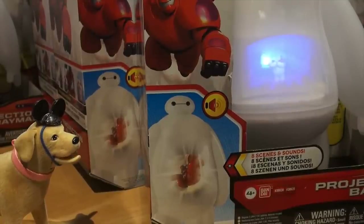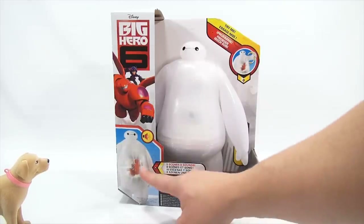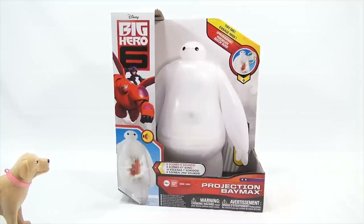It's Lucky Penny Shop and we have a Disney Big Hero 6 Projection Baymax. I remember this one from the Disney Store that we went to at Disney World. I played with this one for a while — up goes the arm, down goes the arm. There's a button right here that Jim pressed for a while. So what's this about? Eight scenes and sounds, and it looks like it projects through his belly.